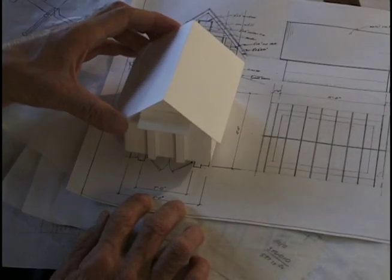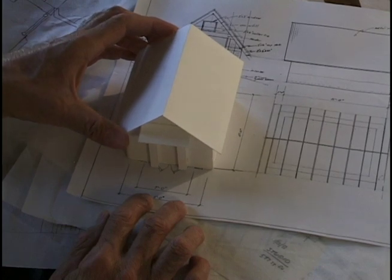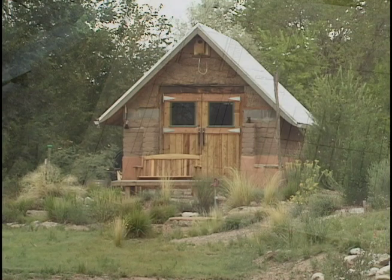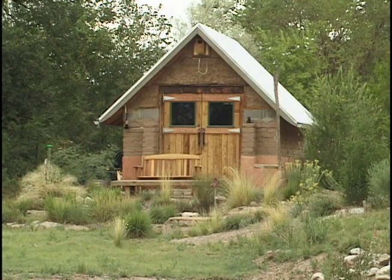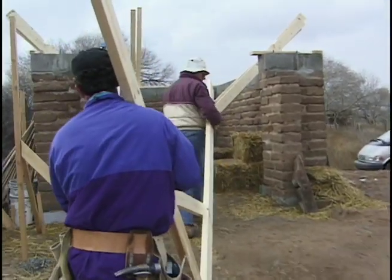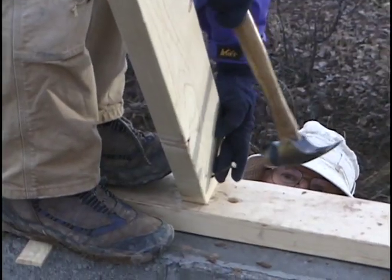The first thing we built was a workshop, which will be in lieu of a garage. This allowed us to experiment with building materials and techniques which would be later used in the construction of the house itself. These included the rubble trench foundation, adobe walls, and cob infill on the gable ends.